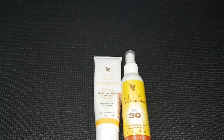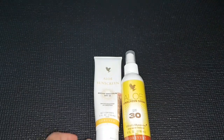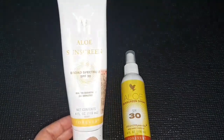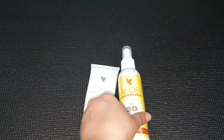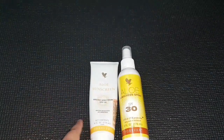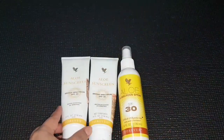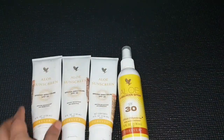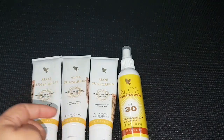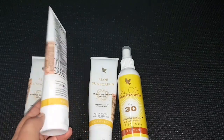Hey guys, welcome back to my channel. On popular demand, I am going to review the sunscreens from the brand Forever Living Products. This sunscreen is in a tube and this one is in a spray bottle, so I will review both of them. This is one tube, this is the second tube, and this is the third tube — my whole family has been using it. I have been using this sunscreen for the past two years.